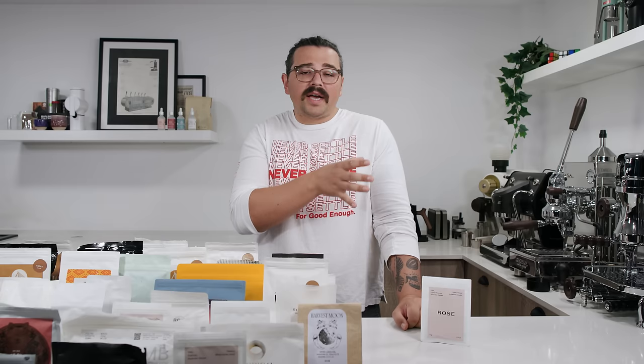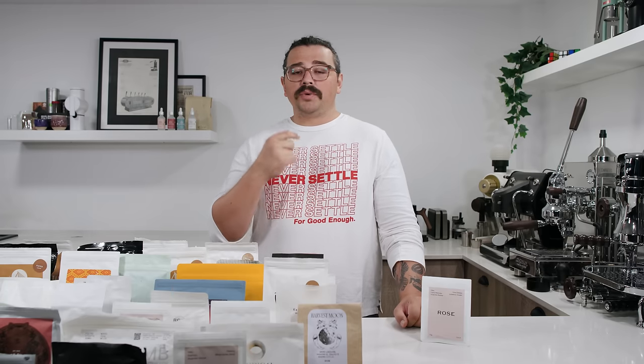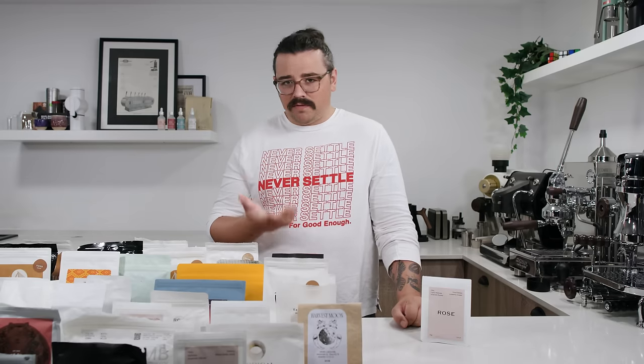If you're someone that enjoys brighter coffees with some florality or fruitiness, then light is the way to go. If you enjoy deeper sweetness — maybe like brown sugar — and don't want as much acidity but like to find some if you're really looking, then medium might be good for you. If you really like tobacco, smoky, dark chocolate, caramel-y coffee, then dark roast might be for you. All of them are okay — it just depends on your personal preferences.